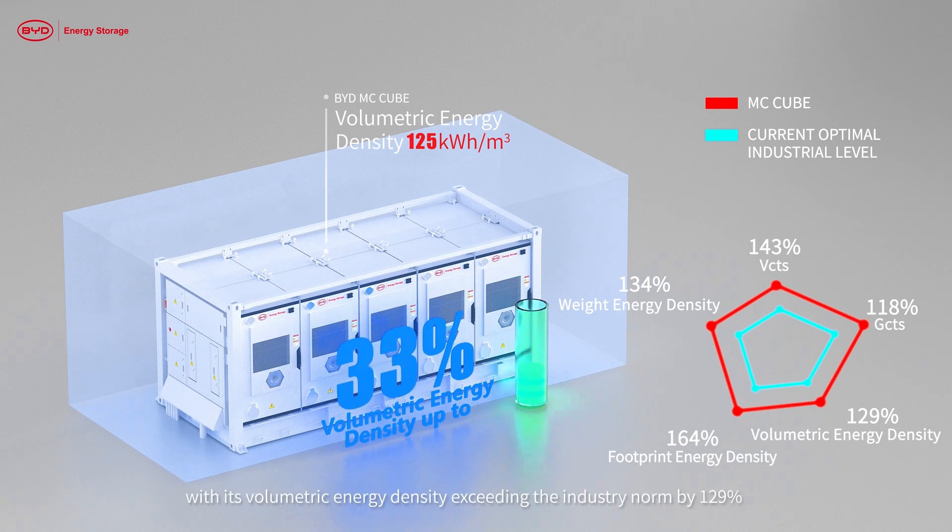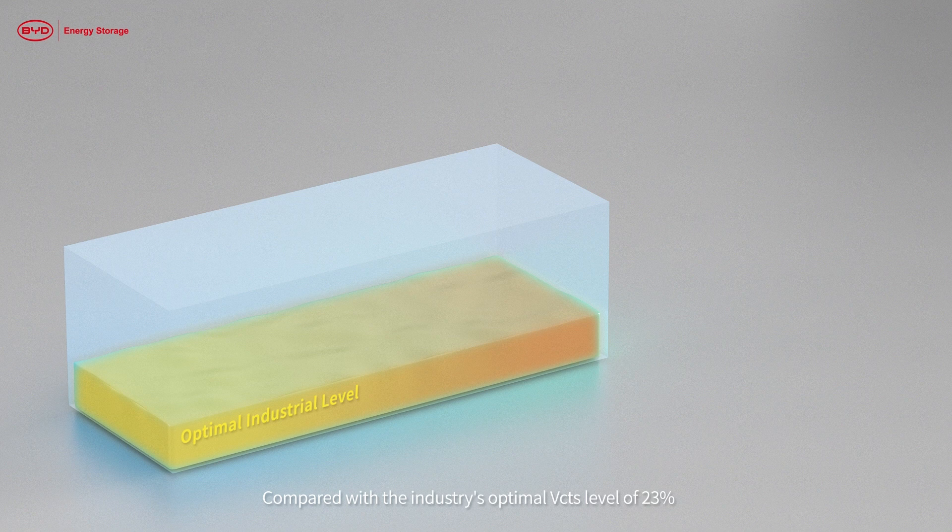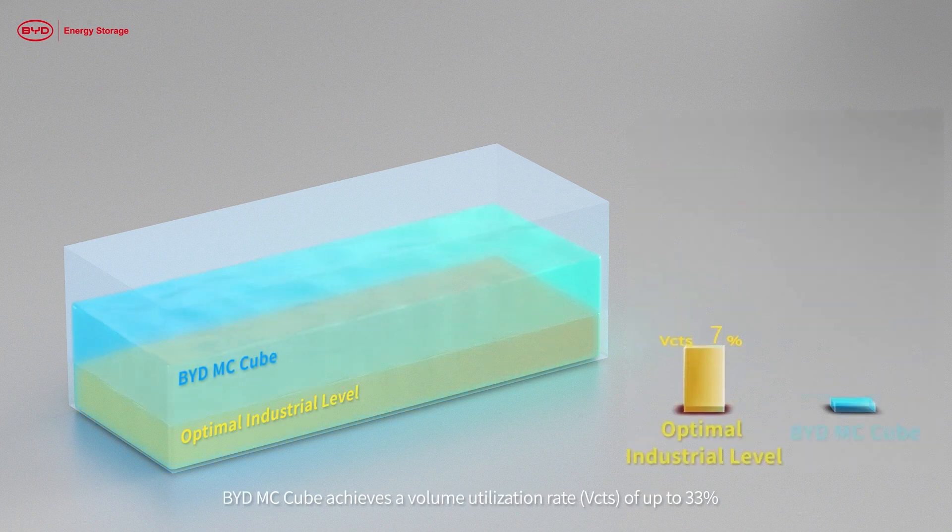BYD stands out among competitors with its volumetric energy density exceeding the industry norm by 129%. Compared with the industry's optimal VCTS level of 23%, BYD MC Cube achieves a volume utilization rate (VCTS) of up to 33%.